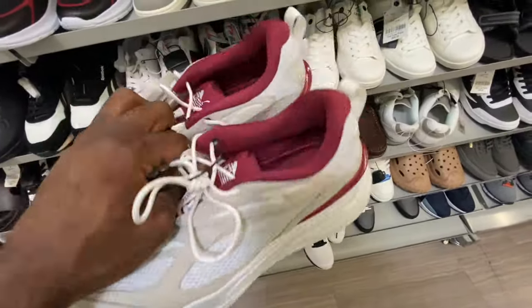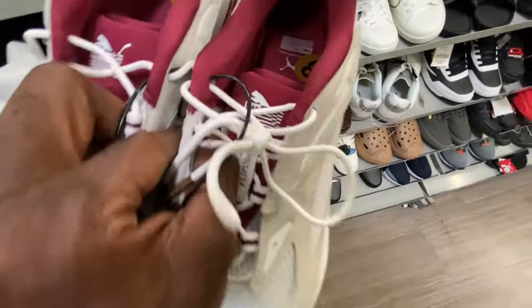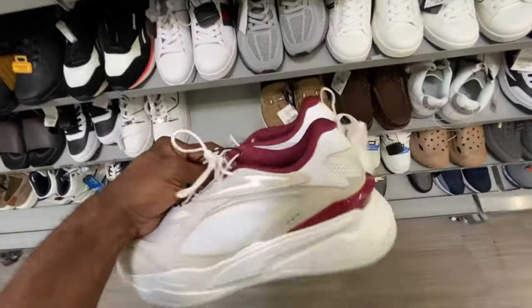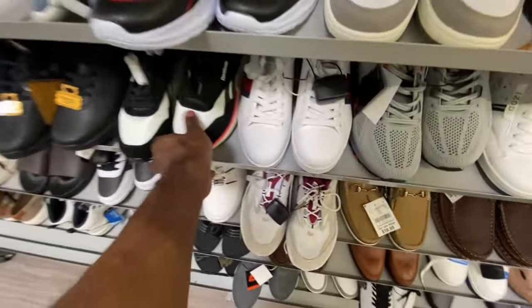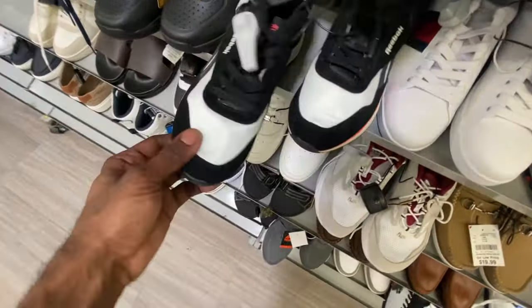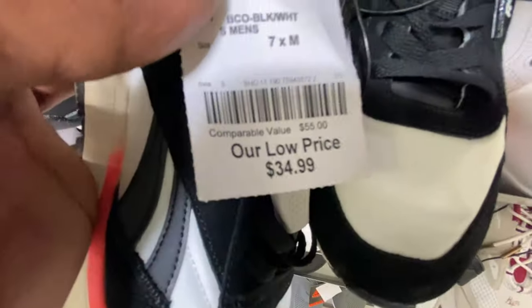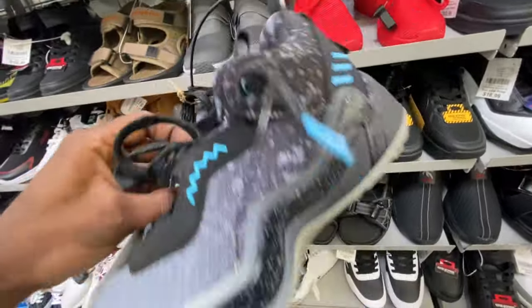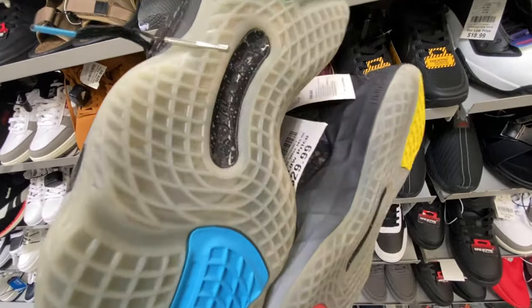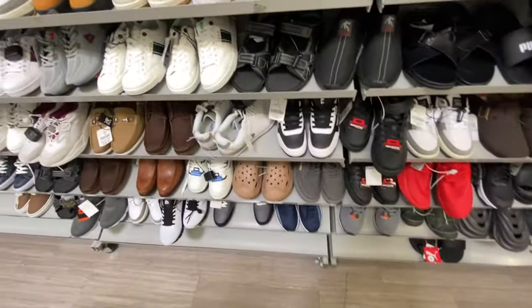They got the Nipsey Hustle Puma shoe right here — we've been seeing this from time to time at Burlington. Size eight for $40. You got 'The Marathon Continues,' 'Hustle' on the front, 'TMC' on the back, real clean colorway, all-over white with teal and burgundy. They also got some Reebok silhouettes in here for $35 in size seven, and some Adidas — these are the Don Issues — for $30 on the shelf.